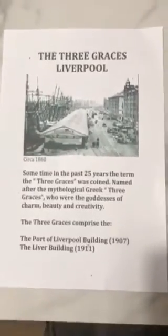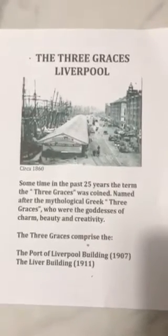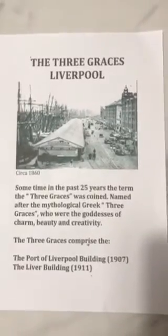Hello again, it's Alan Makin, the local history tutor for Noseley Face, with a continuing series of short videos on the local history of Noseley and Liverpool throughout the centuries.